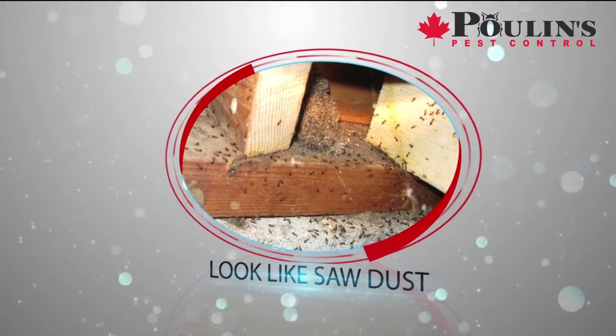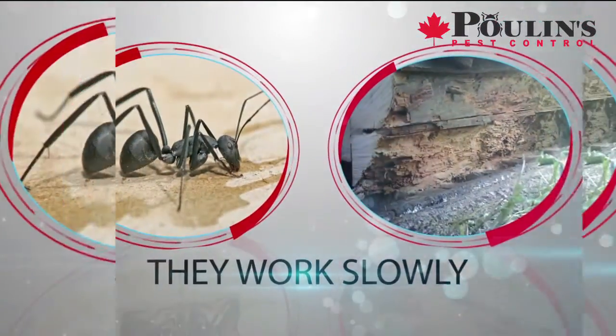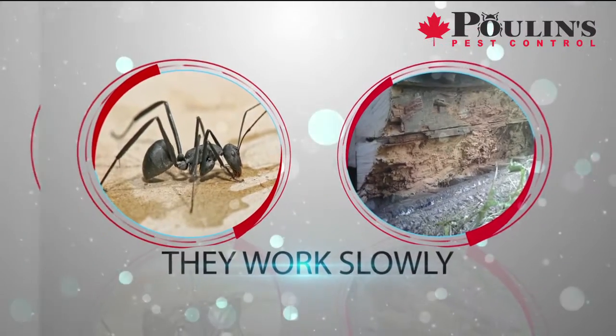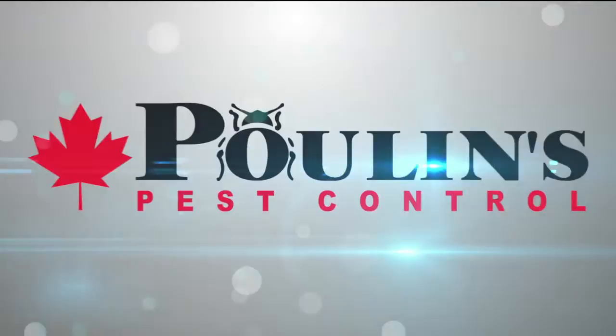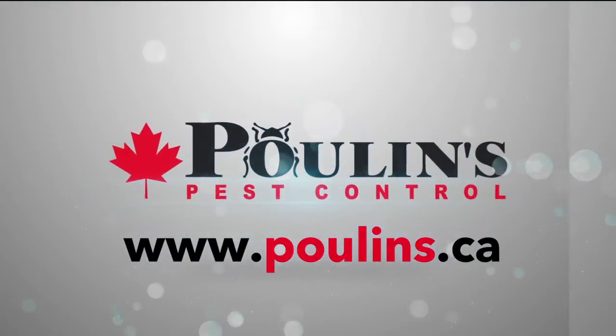The problem detecting carpenter ants is that they work slowly. You might not notice your home structure has been compromised until it's too late. If you suspect there may be a carpenter ant infestation at your home, play it safe and call the professionals at Poolins Pest Control. Check us out online at poolins.ca for the Poolins Pest Control location nearest you.